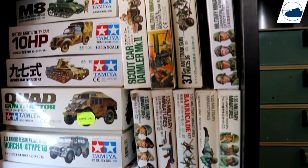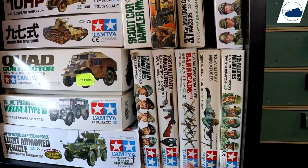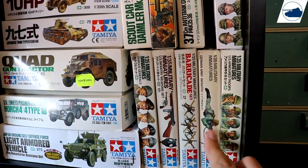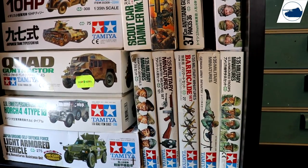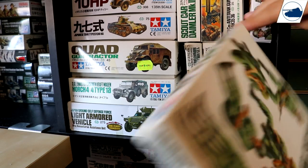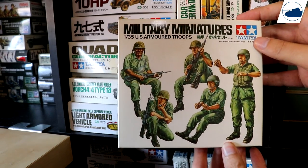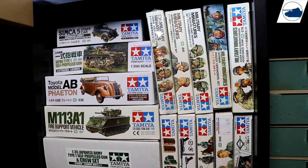Down below is some more kits that I already built, and some spare parts. These two old kits I'm never going to build — they are complete, but they're useless, old, and ugly. Below that there is a Simca 5 staff car.